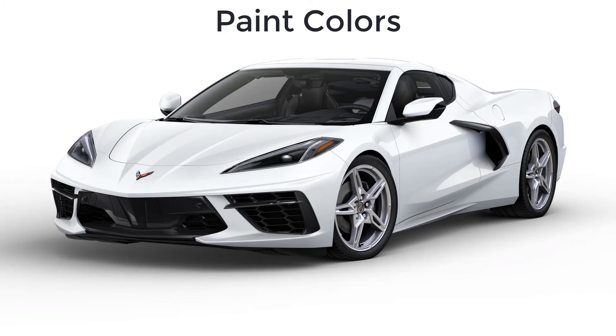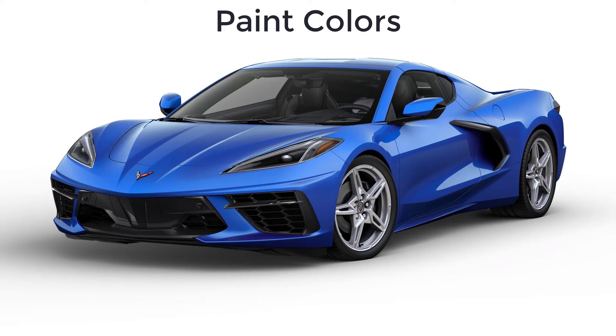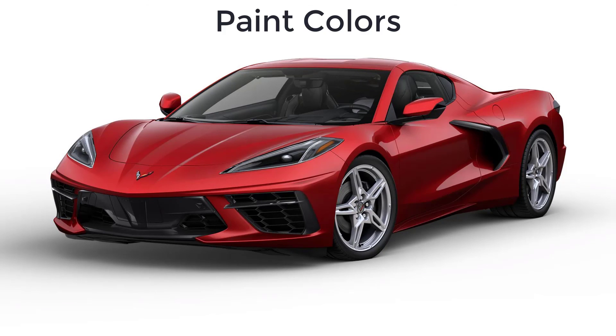Let's go over the paint colors for the 2023 Chevy Corvette Stingray. There are 14 available colors, and not every color is available on every trim level. The colors are: Arctic White, Black, Torch Red, Ceramic Matrix Gray, Elkhart Lake Blue, Hypersonic Gray, Carbon Flash, White Pearl, Silver Flare, Caffeine, Accelerate Yellow, Rapid Blue, Amplify Orange, and Red Mist.